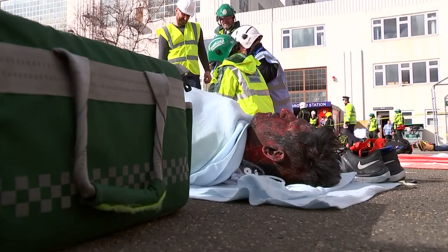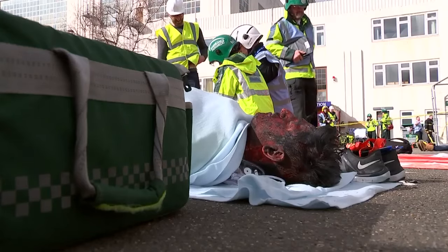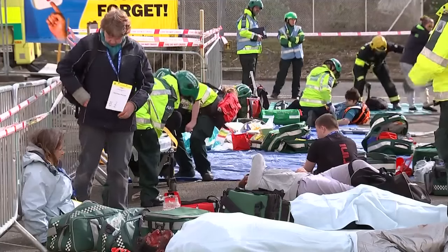There's also an on-site mortuary with disaster victim identification teams from all UK police regions working with other forensic specialists.